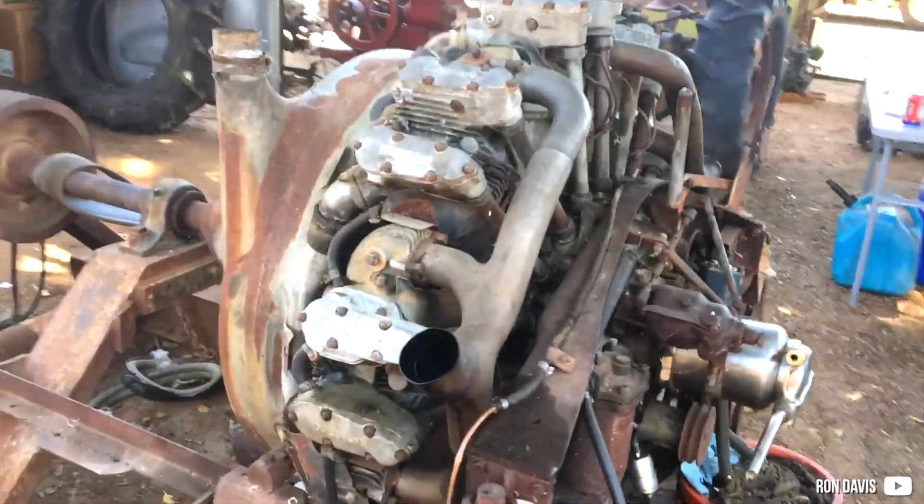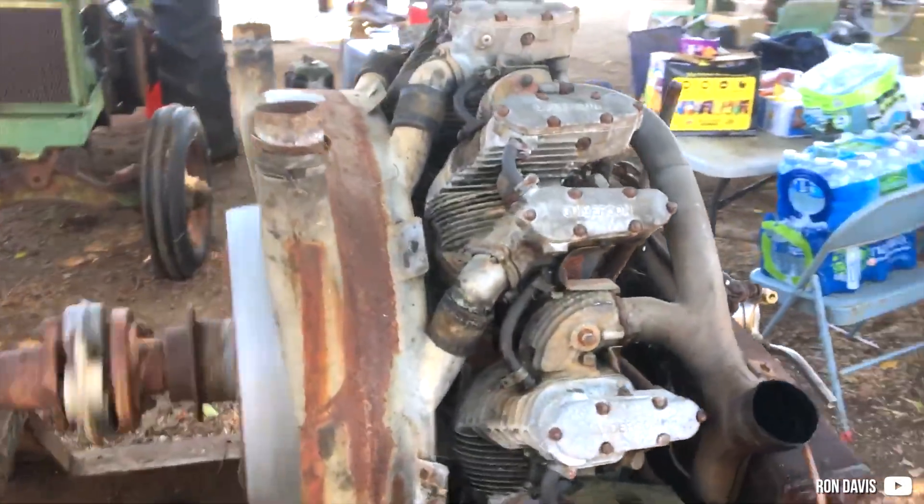I can see that you really love those large, strange, uncommon engines and I don't blame you, I find them interesting too. So, here they are, another ones.